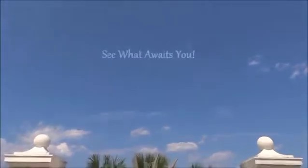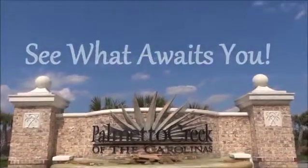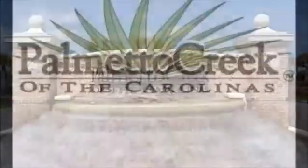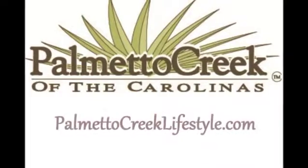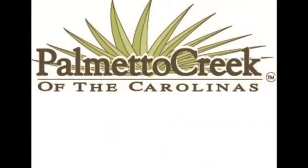See what awaits you. Come see why the Sanderling at Palmetto Creek of the Carolinas is the perfect place to call home. Call our on-site information center at 800-203-8554, or visit us online at palmettocreeklifestyle.com.